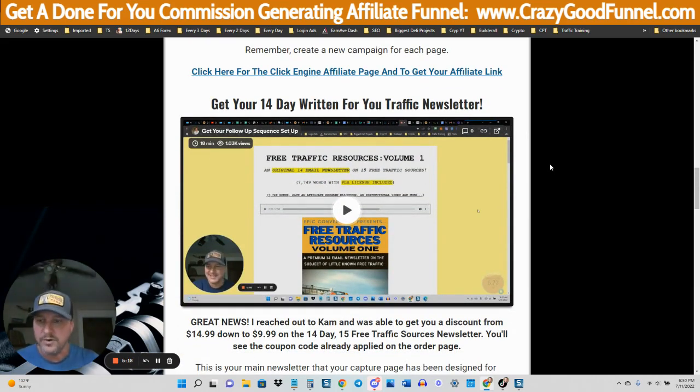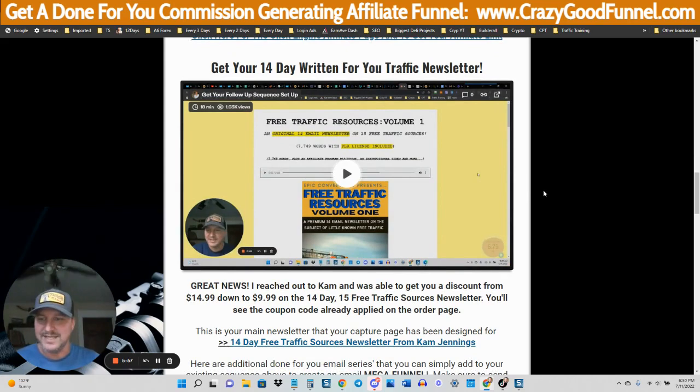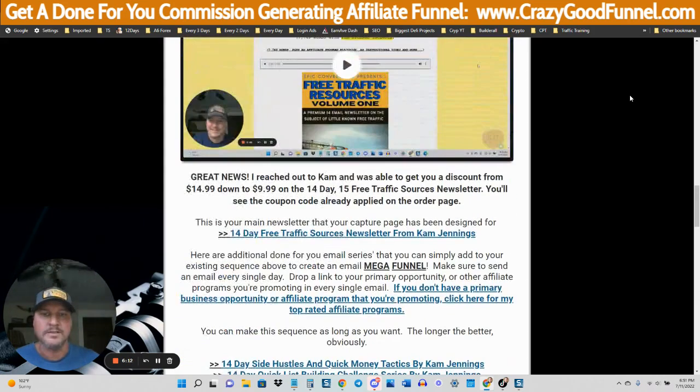I'm going to show you how to get done-for-you email follow-ups, because that's where the real power of this comes in. A lot of people out there teach you to just grab an affiliate link from ClickBank, JVZoo, or Warrior Plus and blast traffic to it. What I'm going to teach you is how to build an email list. You don't have to learn email copywriting — I'm going to teach you how to get these written for you by a professional email copywriter for literally pennies. You can set up hundreds of emails, which is why I call this lazy — you can have an email going out every single day recommending affiliate programs.